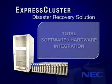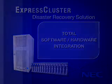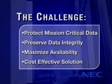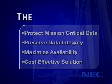Express Cluster Disaster Recovery Solution from NEC Solutions America. Maximized availability for your mission-critical applications. In recent years, disaster recovery has become a critical concern for organizations. The challenge for IT departments is to protect mission-critical data in the event of a disruption of local computing resources, allow surviving resources to continue working with access to the latest data, and find a solution that provides continuous availability without breaking the budget.